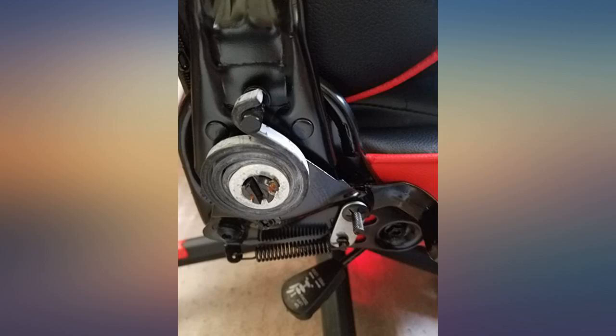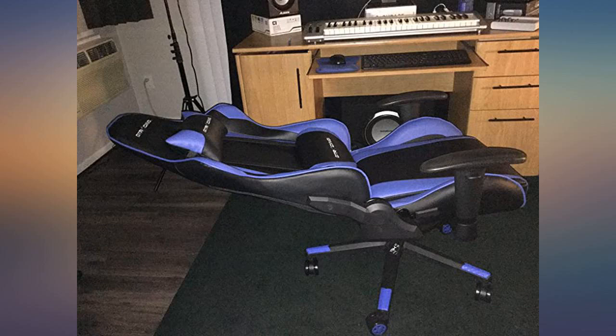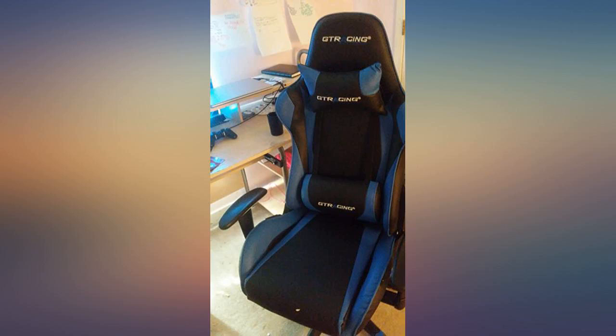This is my first gaming chair and I love it. The right side bottom plastic seat cover got damaged during shipping, but the customer service through email was fast and easy. No hassle. The chair was also easy to assemble.